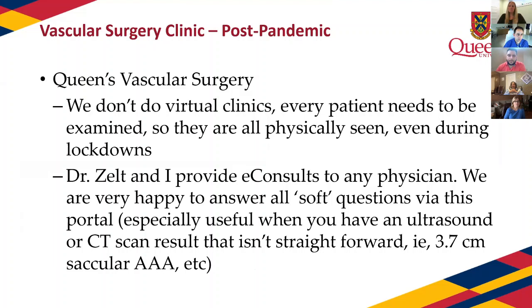Some interesting facts about what we're doing at Queen's: we never shut down our clinics during the pandemic — in vascular surgery you always have to feel pulses, so we always saw patients, just gowned up head to toe. Something Dr. Zelt and I started is e-consults, to help answer soft questions that don't necessarily warrant a formal consult but where specialist clarification would help. For example, what do you do with a 3.5 cm saccular AAA? You can just send it our way through e-consult and we're happy to take a look.